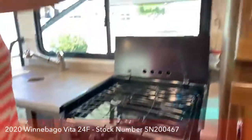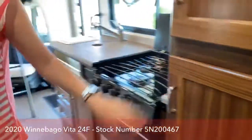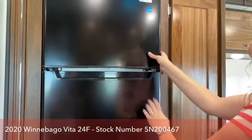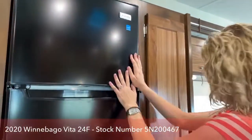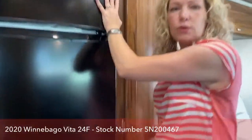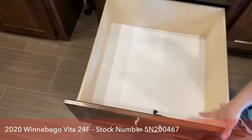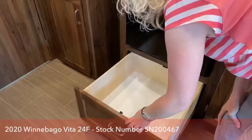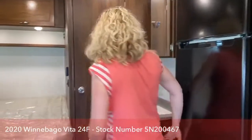Lots more storage — we've got pantry space here and here, and a great fridge and freezer with lots of space. I really wanted to show you this storage area because this is where your deeper pots and pans are going to go. That's always a conundrum — where am I going to put my pots? Pots and pans just don't fit in normal-sized shelves in these units. Winnebago thought of that.